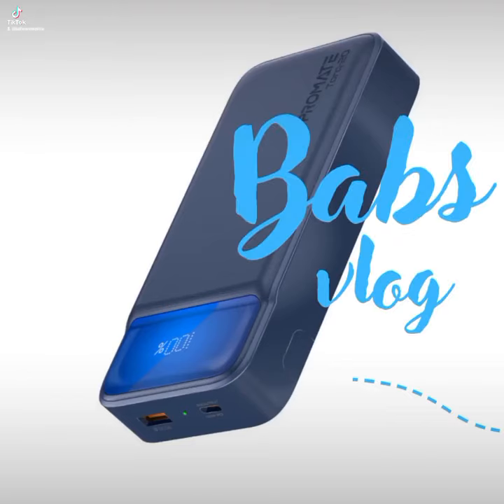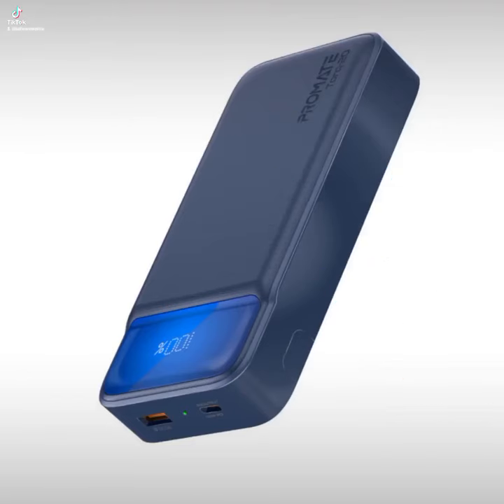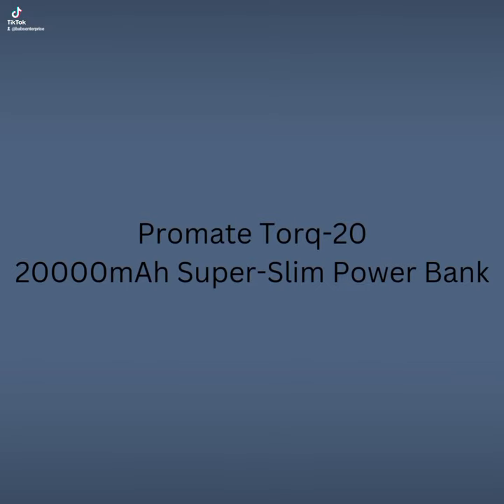Good day, everyone. This is Bab Suvinlog. Today we are here to review the ProMed stock 20,000 mAh power bank.